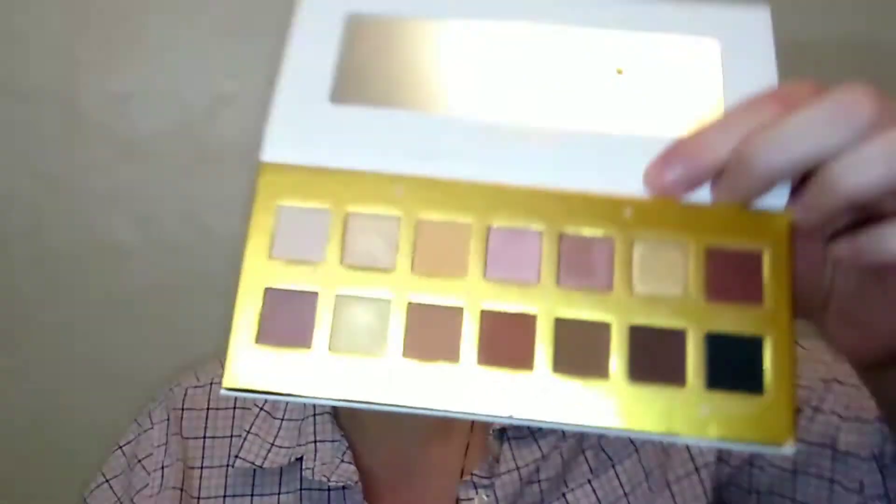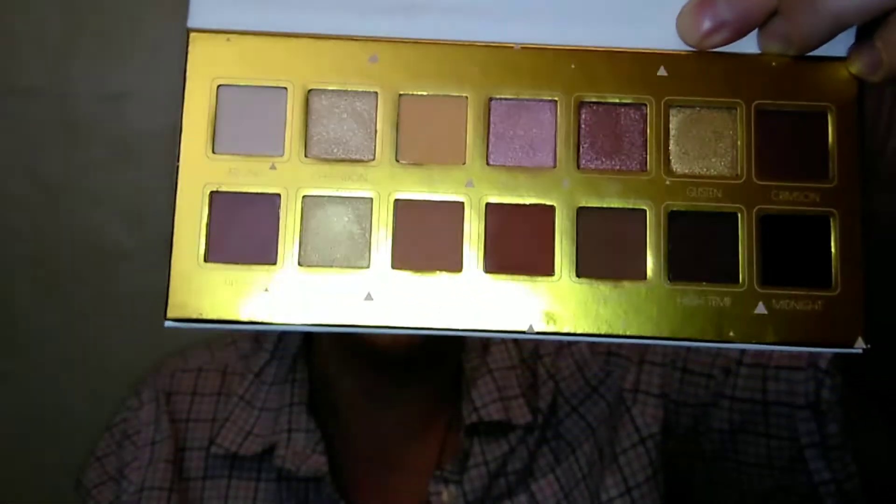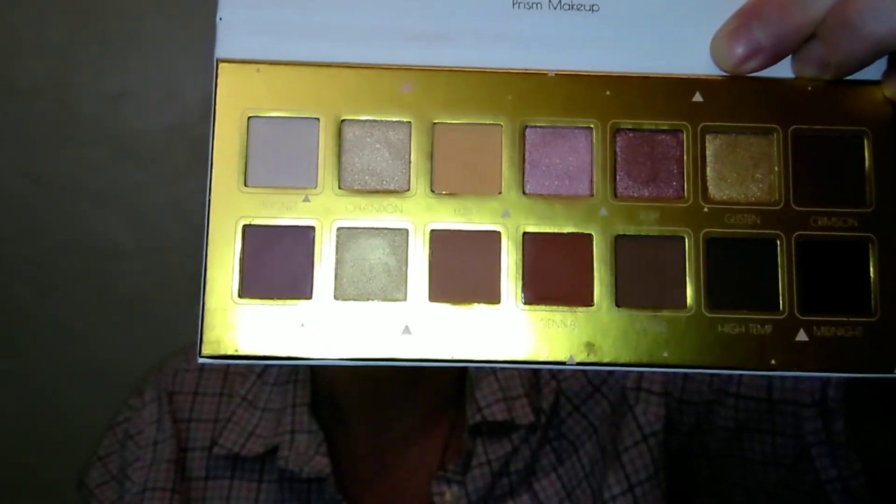Here is the finished look using the Prism Makeup Gold Luster palette. I think it's a really pretty look — it's pretty basic. I do have to say that the mattes have a ton of kick-up when you put a brush in, and I'm not digging my brushes in, I am very gentle. But they are pigmented and they do blend out really, really beautifully.